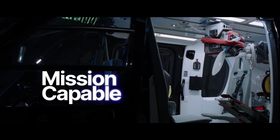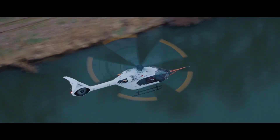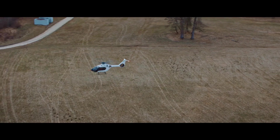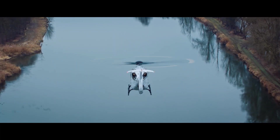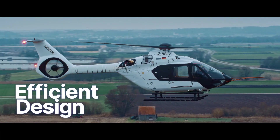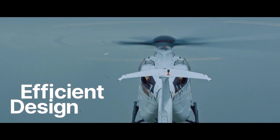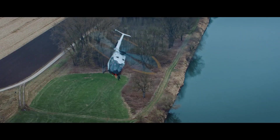First off, let's talk about design. The H140 is built with an advanced composite airframe, making it lightweight yet incredibly durable. And check out this rotor system, designed for smooth, quiet operation with enhanced stability. Powered by a next-generation engine, the H140 reaches speeds of over 150 knots and has a range of around 500 miles, making it perfect for both private and commercial use.